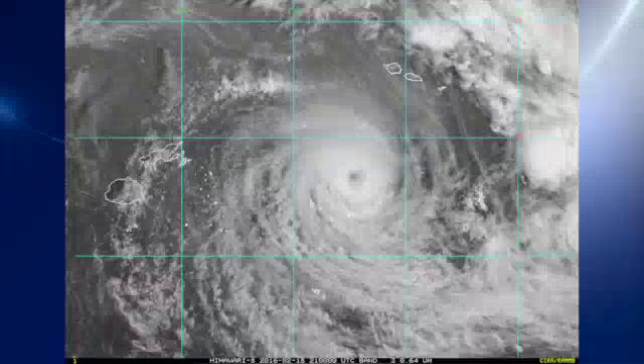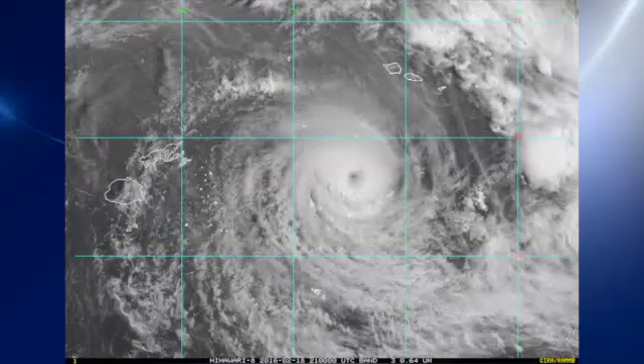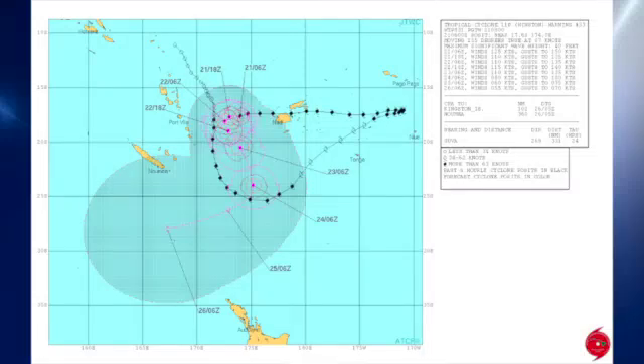Looking out over the South Pacific, we still have Tropical Cyclone Winston. Winston is just a bear of a storm, still at a category four, and expected to finally decrease over the next several days.